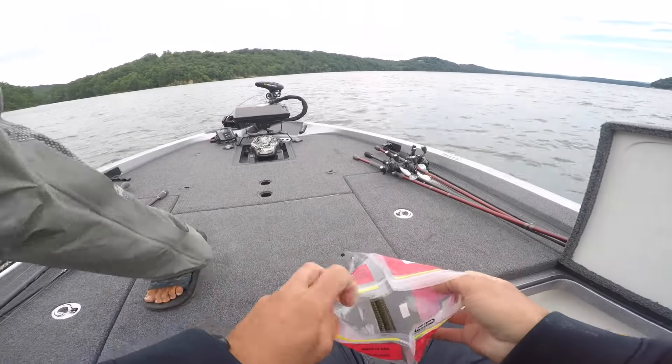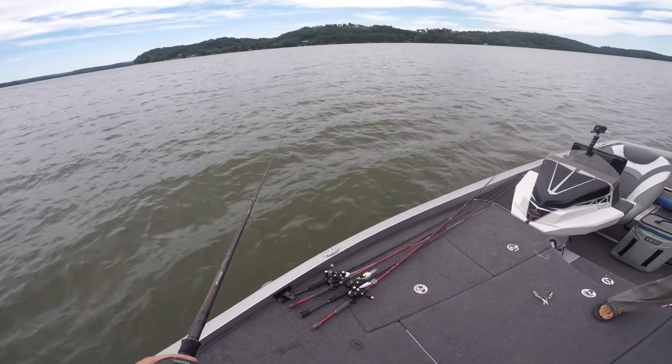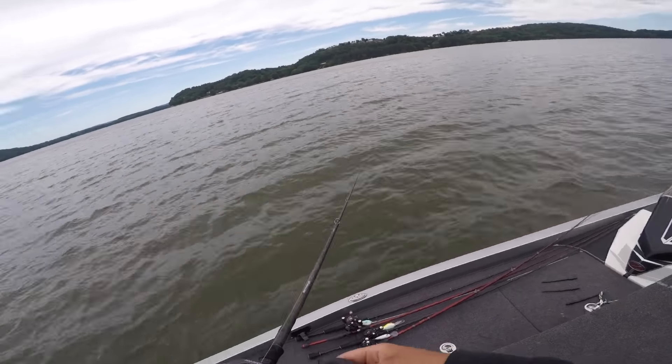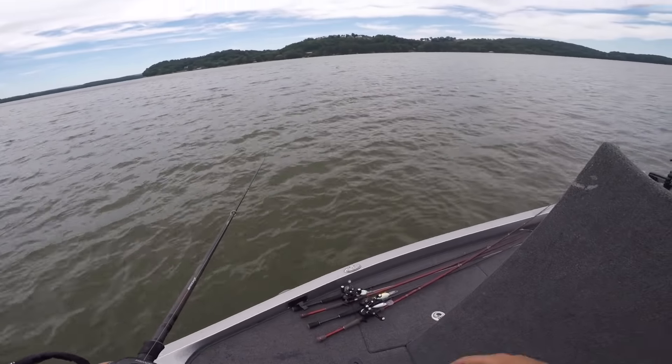Can you get me a worm out? Green pumpkin, a black, and a Junebug — that Junebug's about to be the ticket. That's the one we got one pack of. The three-quarter feels way better.